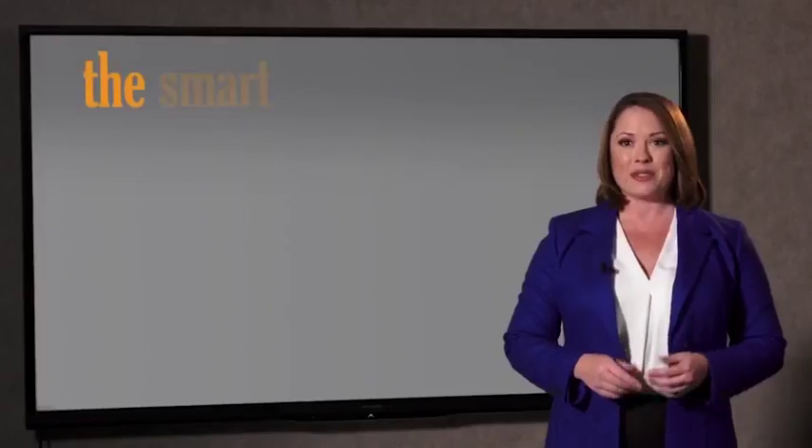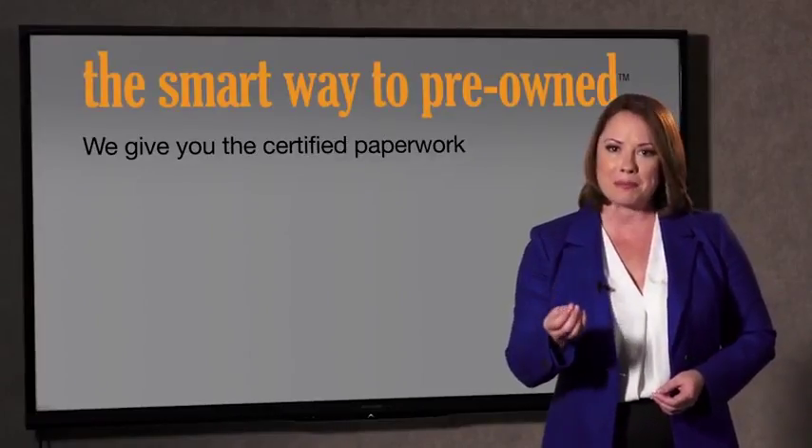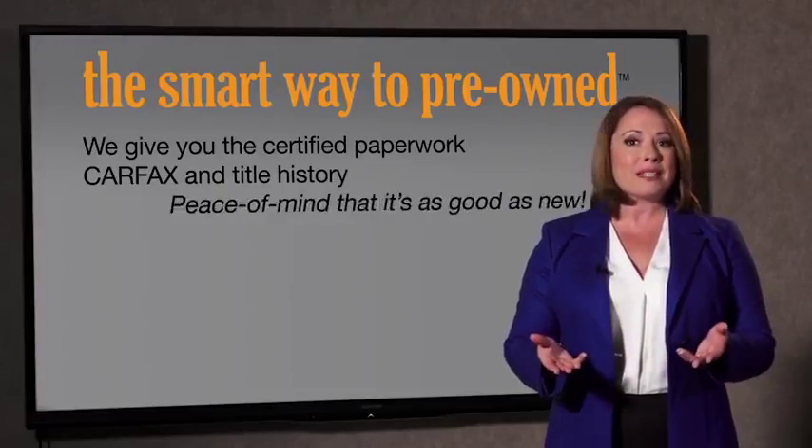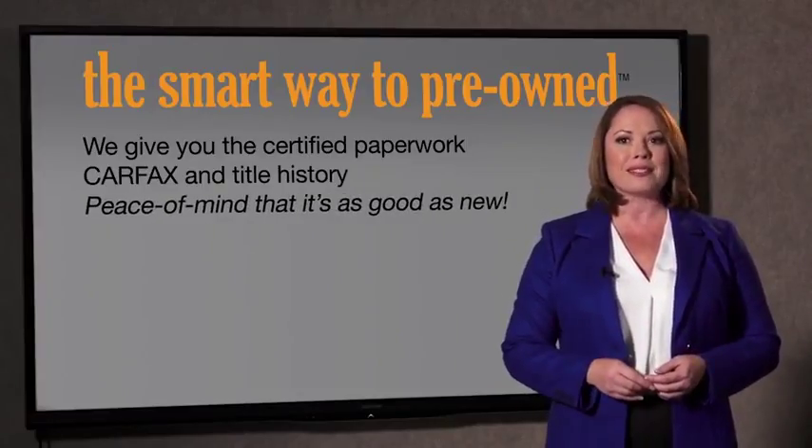The best thing I like about Smart Way Pre-Owned, besides the great price I got, is that I know I bought a good car. Why should you worry if the odometer's been rolled back, or you're the victim of a salvaged or rebuilt vehicle, or worse, a washed title? We give you the certified paperwork along with the Carfax and the title history, providing you with the peace of mind that your certified pre-owned is as good as new.